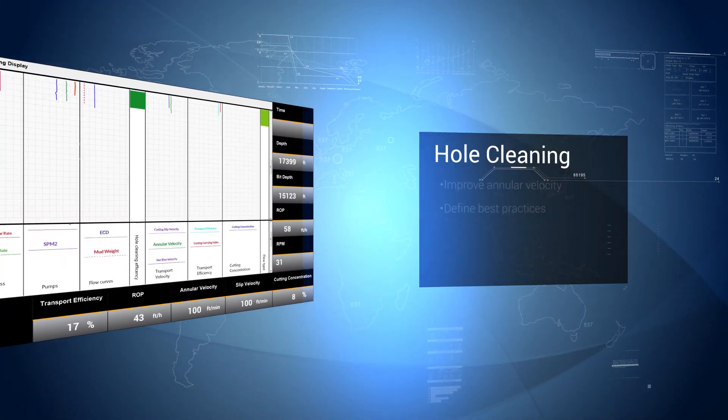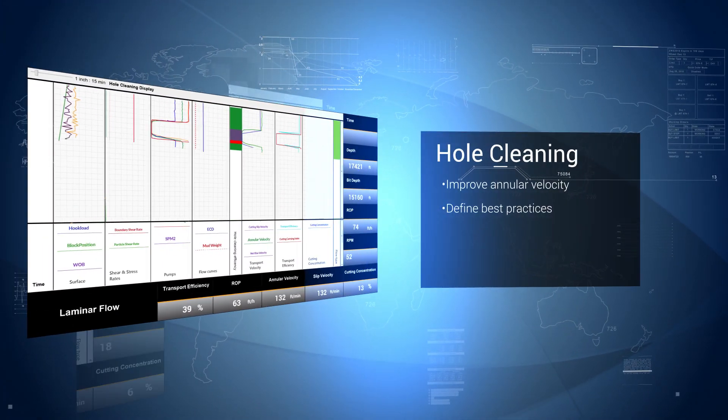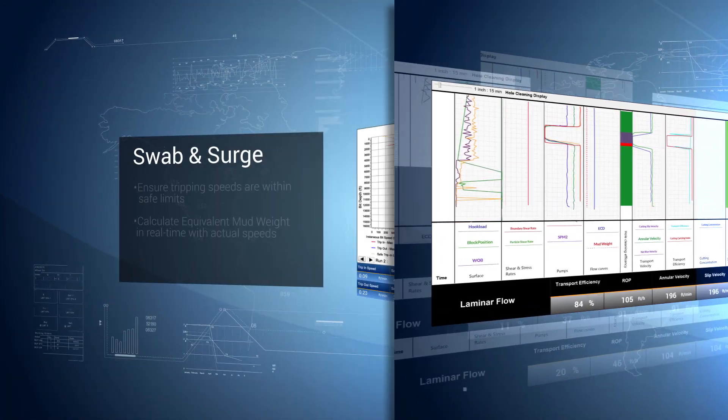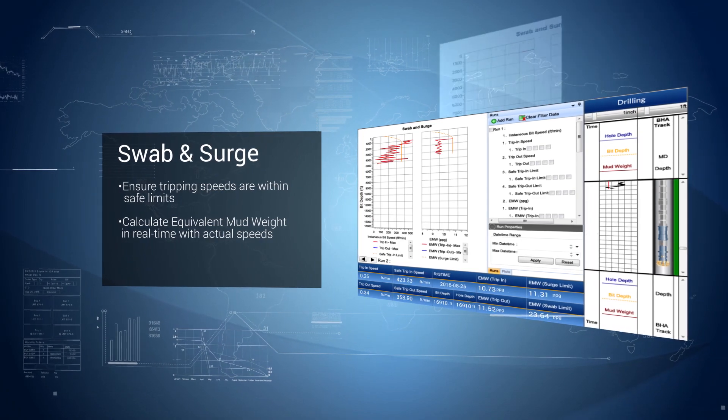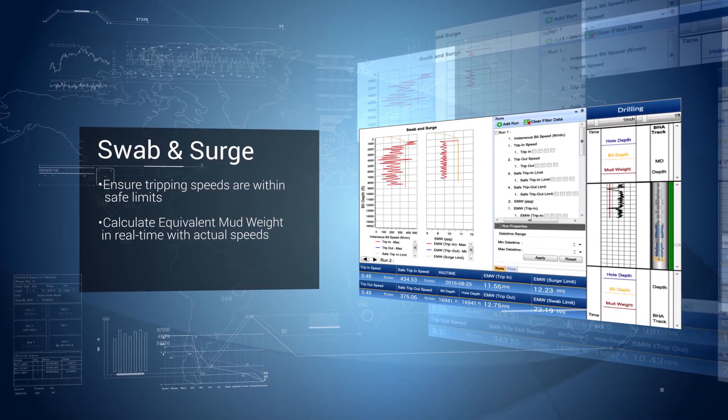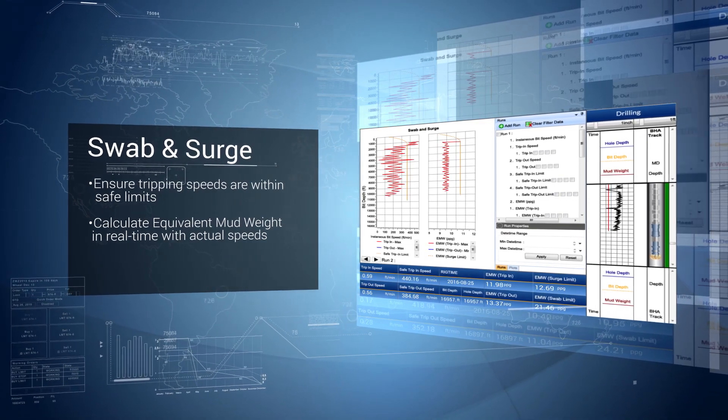You can improve annular velocity and define best practices for cleanup cycles with our hole cleaning solution. Ensure your tripping speeds are within safe limits and calculate equivalent mud weight in real-time with actual speeds using Petrolink's swab and surge application.